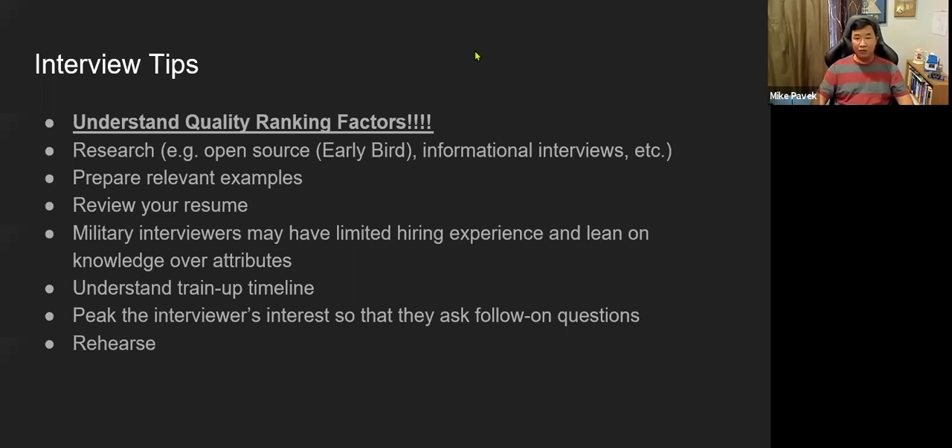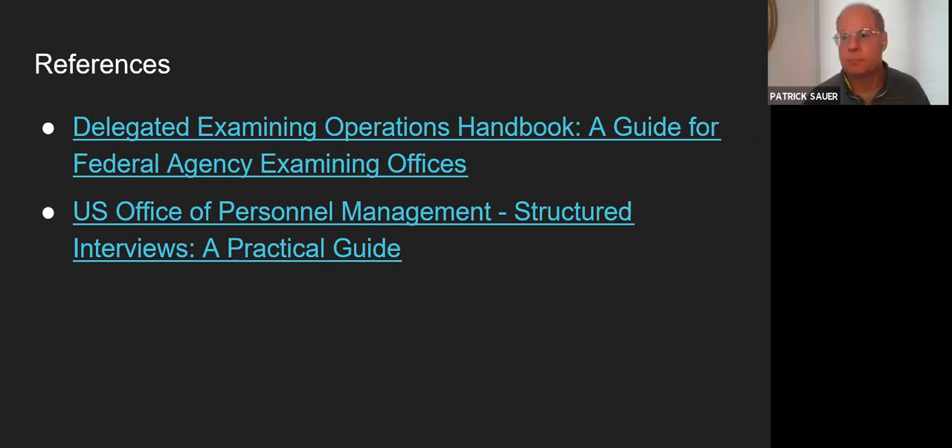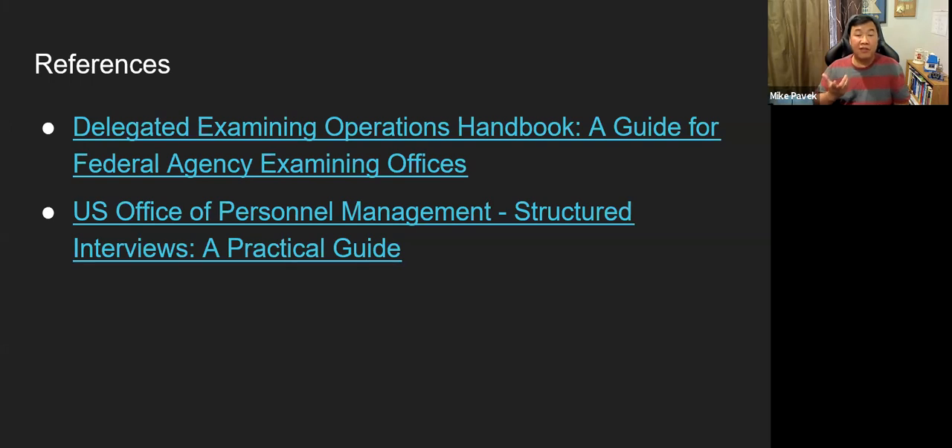To wrap up, the references I used to put together this presentation will be posted along with the slides and video — they're focused particularly on those building the interview, but they're useful for candidates too, because understanding the interviewer's process helps you put yourself in their seat. One advantage of the federal government: it's fairly transparent. If you want to know how an interview works, the guides are publicly available — that's what they're going to be doing. That concludes the formal presentation. What are your questions?